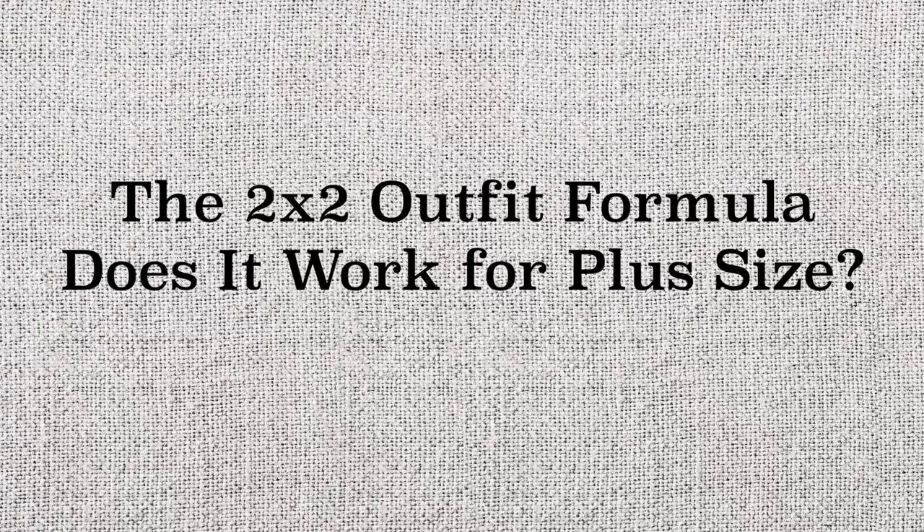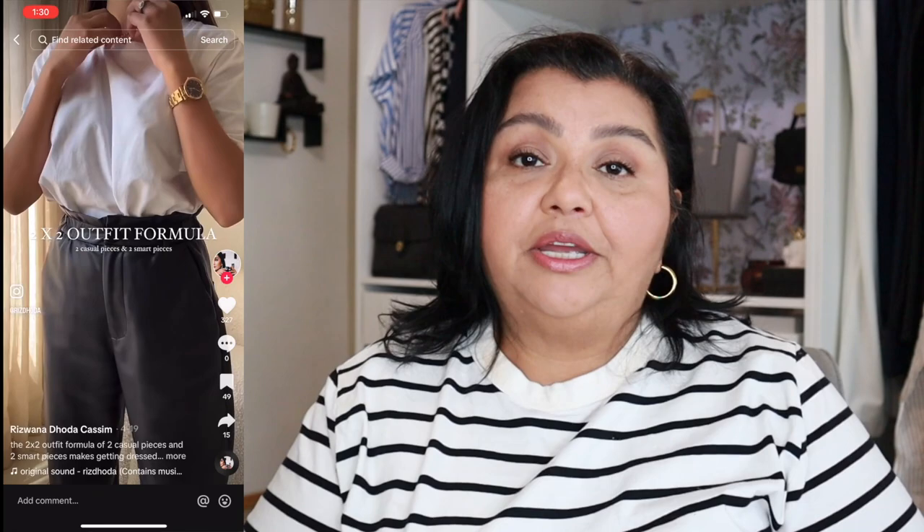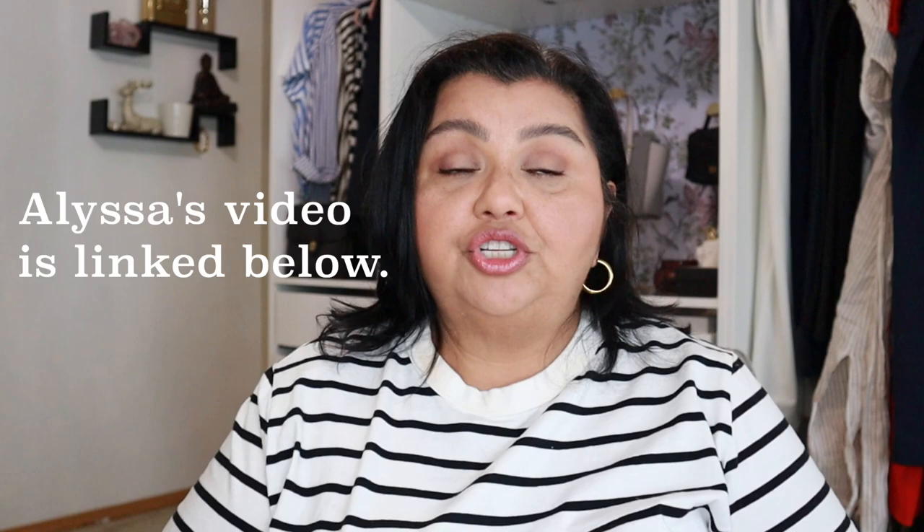Today is going to be a really fun video because I am bringing you a TikTok trend — the 2x2 outfit formula — and we're going to talk about how it could work for plus size women. Hi, welcome to my channel. My name is Auralia, and yes, we are going to be covering off on a trend that is on TikTok right now. It was inspired by Alyssa Beltempo, who brought this over and talked about it on her channel.